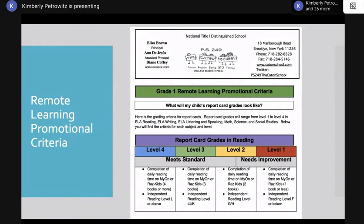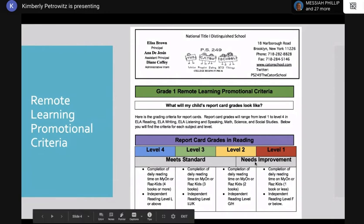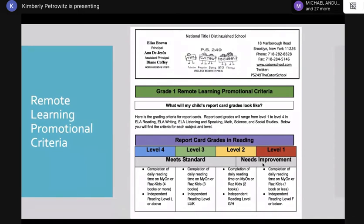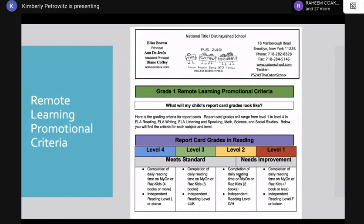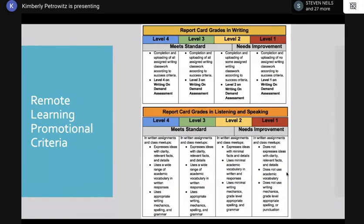The same thing applies to all other subject areas — two categories: meets standards and needs improvement. For level two, it's probably going to be a student-by-student decision based on the work they've been submitting, the work done in small groups, and what they've been doing throughout the whole school year, not just in remote learning.